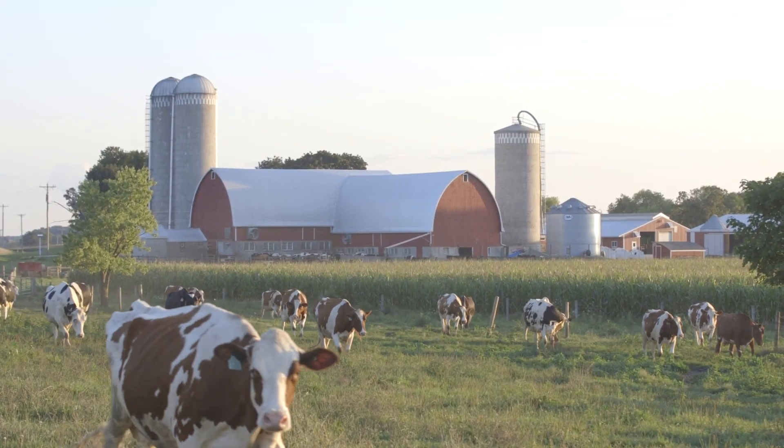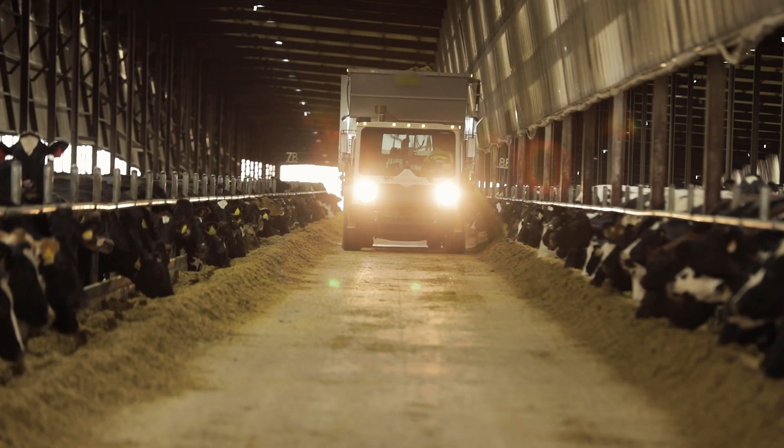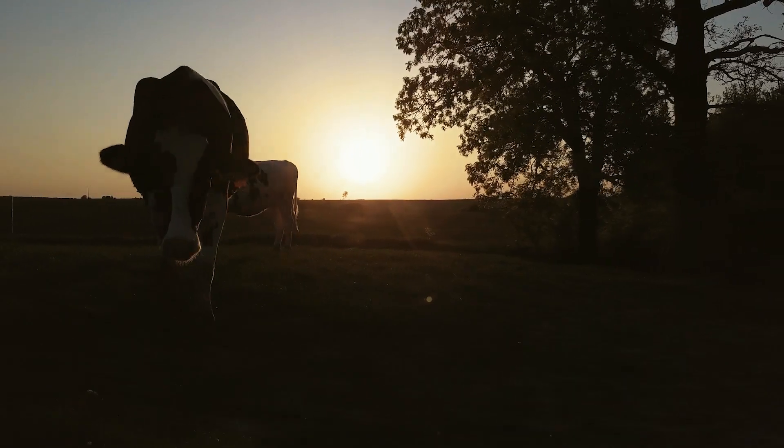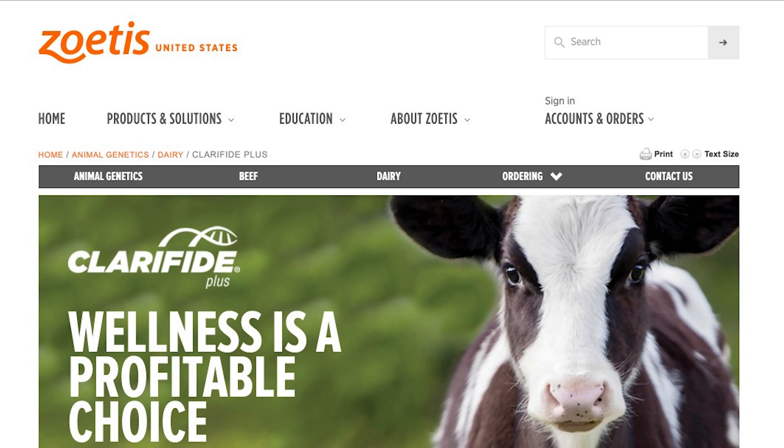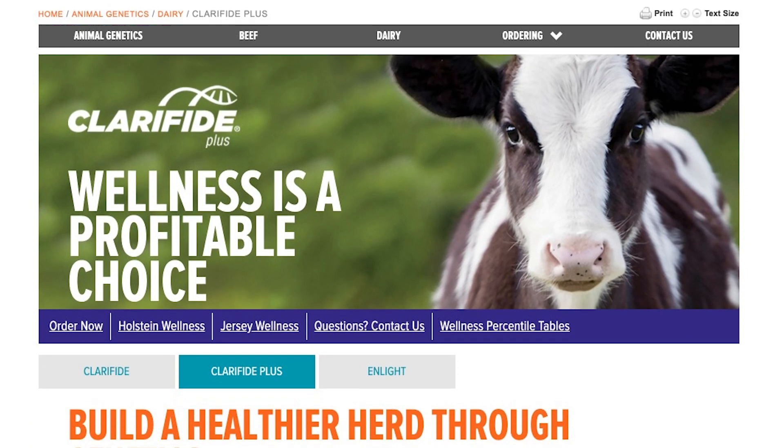This progress is the result of everyday decisions on the farm — decisions to improve management, nutrition, and the environment, and to employ genomic technology using the Clarified Plus suite of DNA tests.